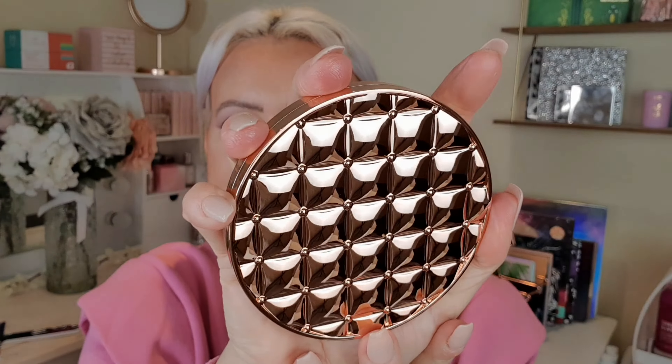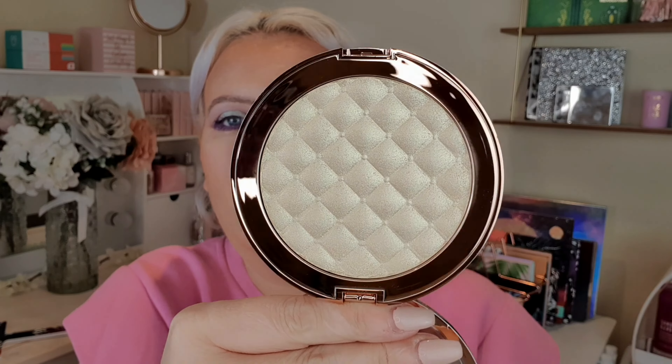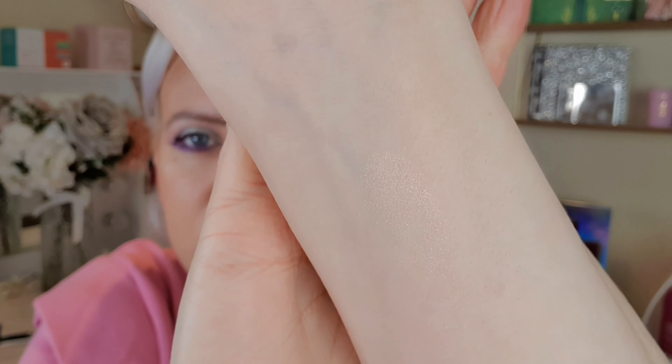I also picked up the Internal Glow highlighter to go with it — about £6 or £8. The packaging is gorgeous: chrome rose gold with a quilted effect, and the highlighter itself has the quilting pattern on it too. It's quite a big pan. It's a champagne shade and feels like it's going to be a really nice highlighter when I swatch it with my finger. I'll try these out next week — probably at the end of the week.